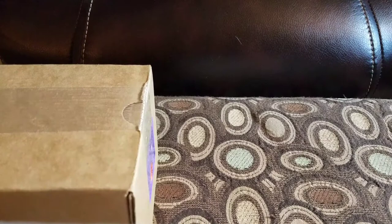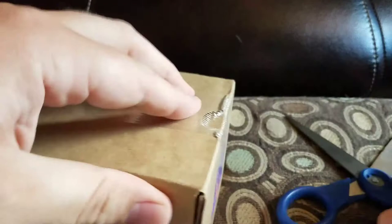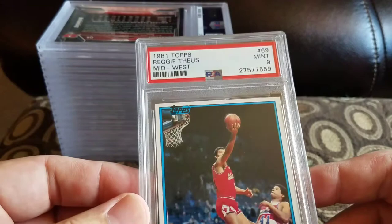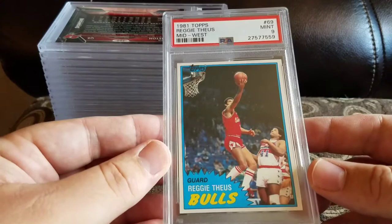Going to pick up the pace — nobody wants to watch a two-hour video. All of them are graded. I know most of the grades, I can't help but check. Got an '81 Topps Reggie Theus and a mint 9. I know the 80s ones are mine, just the newer ones are John's.